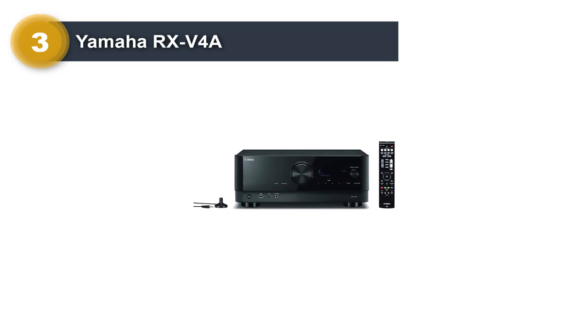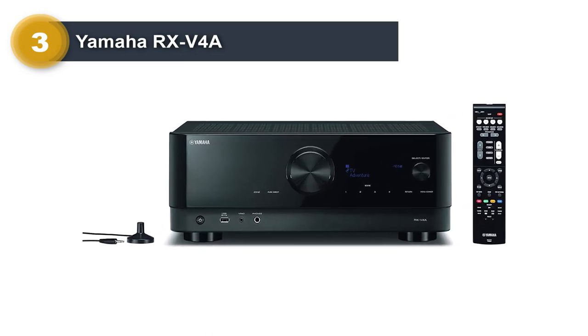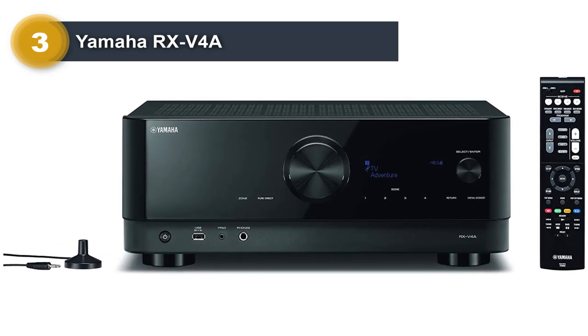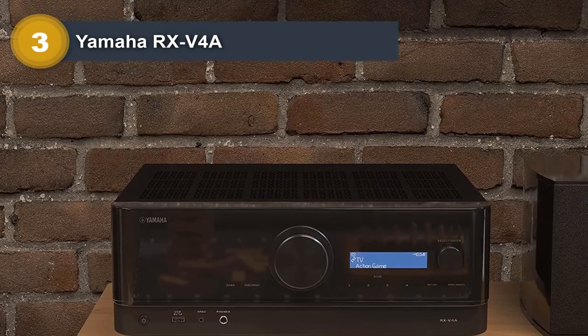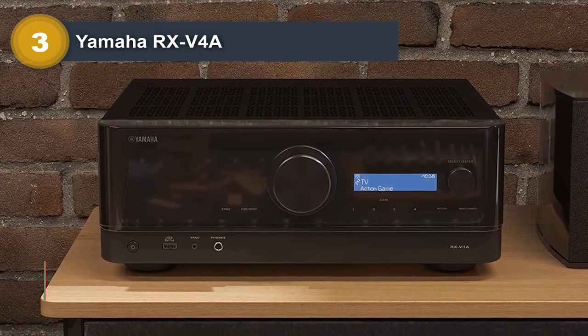The RX-V4A also includes two subwoofer outputs and built-in Bluetooth, Wi-Fi, and Apple AirPlay 2. It works with Yamaha's MusicCast wireless music ecosystem and can be integrated into a larger MusicCast multi-room system. The robust RX-V4A lets you reassign speaker channels — you can set the surround left/right channels as a second audio zone or use them to bi-amp your speakers for better performance.